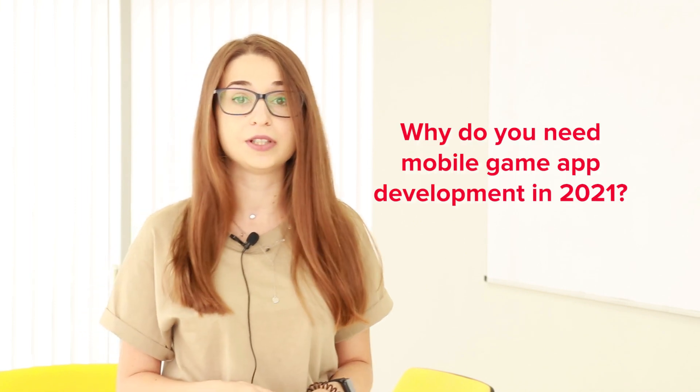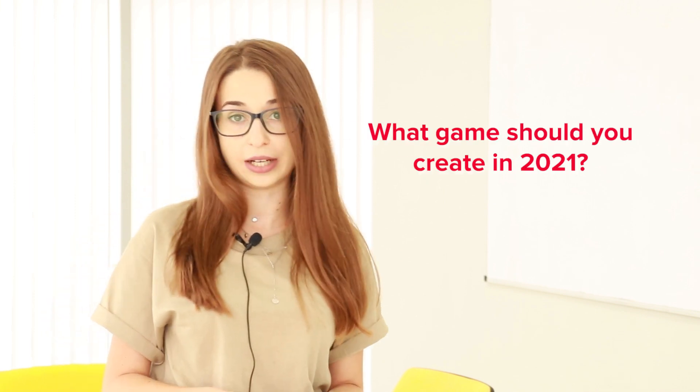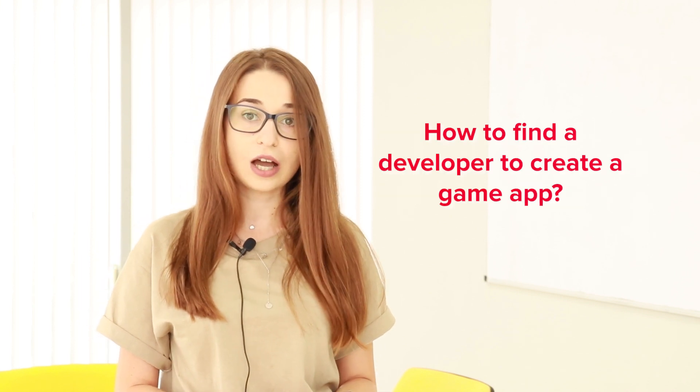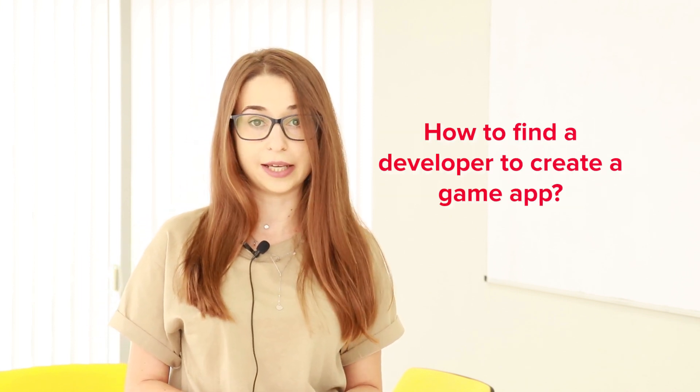From this video, you'll get answers to the following questions: Why do you need mobile game app development in 2021? What game should you create in 2021? What are the stages of the mobile game development process? And how to find a developer to create a game app? Let's get to the essence of it.